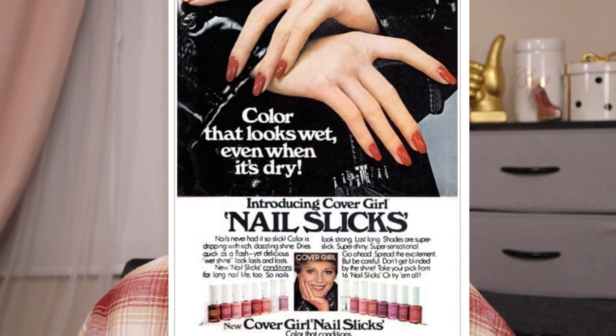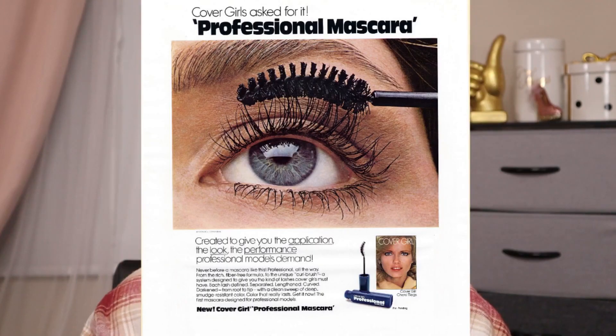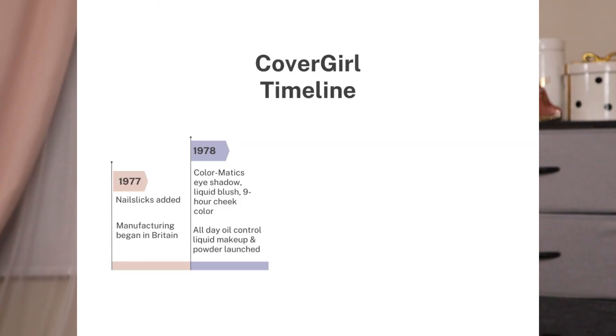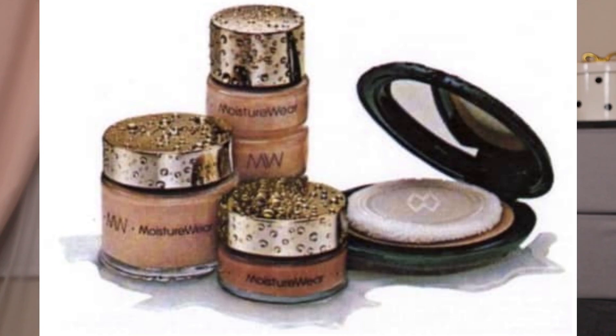In 1977, they decided to get into nail polish with the launch of Nail Slicks. And that Britain office that had opened earlier but wasn't up and running — by 1977 it was, and they were now distributing in nine European countries. They did not stop with the product launches: in 1978 they launched Professional Mascara, Colormatics eyeshadow, Nine Hour Cheek Color, liquid blush, and All Day Oil Control Liquid Makeup in five shades. Later they launched an Oil Control Translucent Powder, and in 1981 an Oil Control Powder Blush in five shades. By 1981, the company had three different lines based on skin type: regular, oil control for oily skin, and Moisture Wear for dry skin.